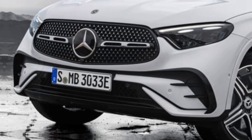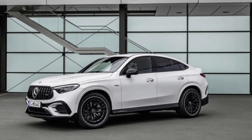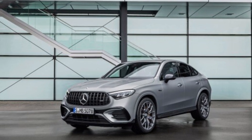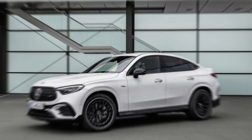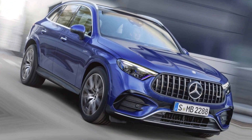The turbocharged six-cylinder engine produces 362 horsepower and 384 pound-feet of torque. It's the most powerful option, and it can get the GLC from 0 to 60 miles per hour in just 5.5 seconds. The plug-in hybrid option has an electric range of 22 miles. It can be driven on electric power alone, or it can use a combination of electric and gasoline power.